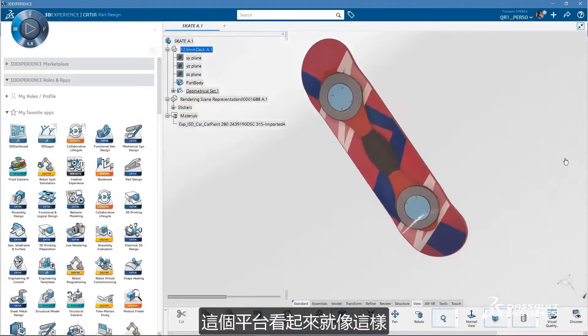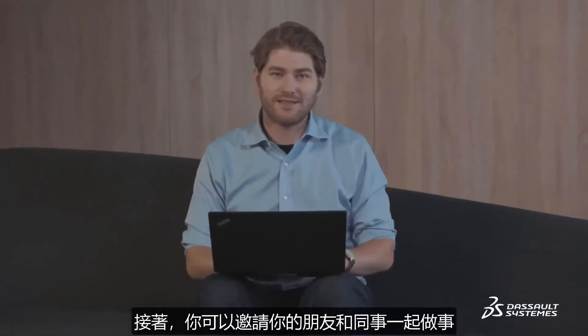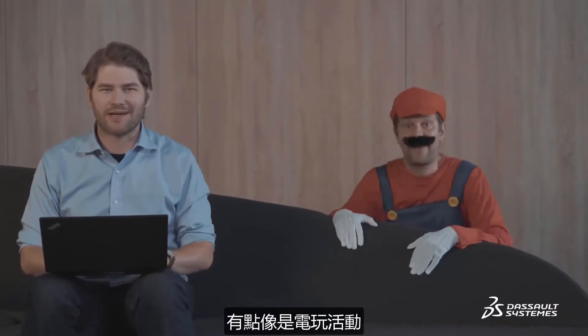Oh yeah, the platform looks like this. It's pretty cool. First things first, you need to create your personalized dashboard. It's your own pimped out working environment. Then you can invite your friends and colleagues to hang out, kind of like a video game party — except it's for work.